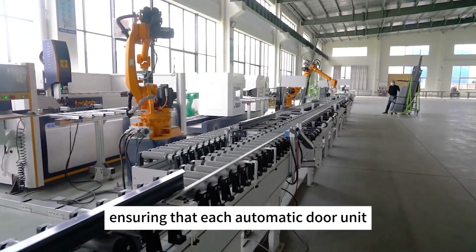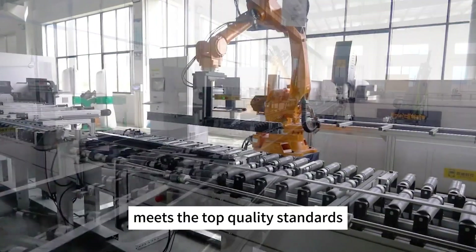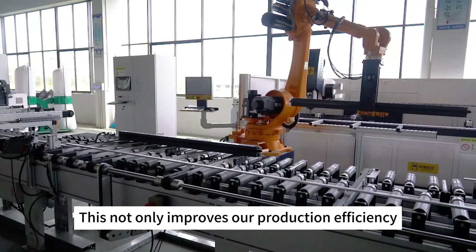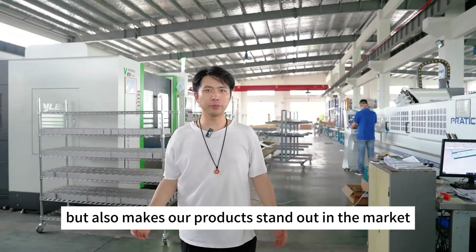This ensures that each automatic door unit meets the top quality standards. It not only improves our production efficiency, but also makes our products stand out in the market.